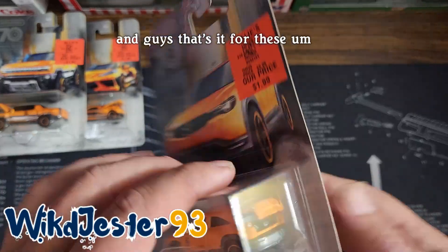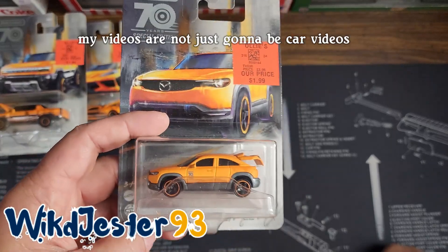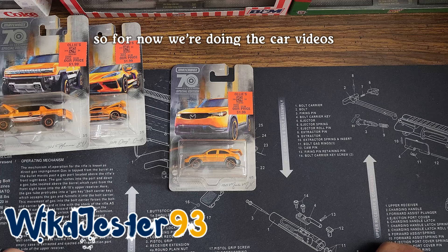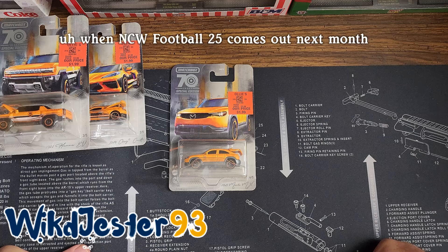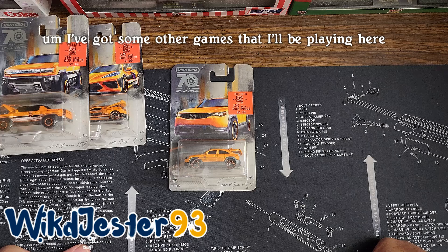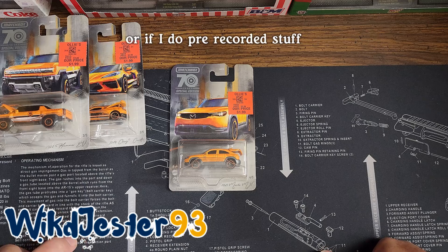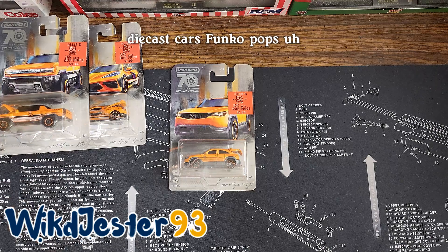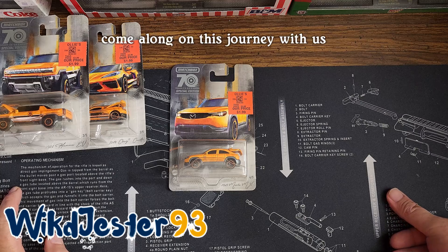And guys, that's it for these. We're going to try to put out new videos every Monday, Wednesday, and Friday. My videos are not just going to be car videos, but they will be kind of nerdy stuff. For now we're doing the car videos because that's what I'm set up to do. I am going to be doing some live streaming — when NCAA Football 25 comes out next month, I will be streaming a lot of it live. I've got some other games I'll be playing here soon. If you like nerd culture stuff, die-cast cars, Funko Pops, gaming, that kind of stuff, hit that subscribe button and come along on this journey with us.